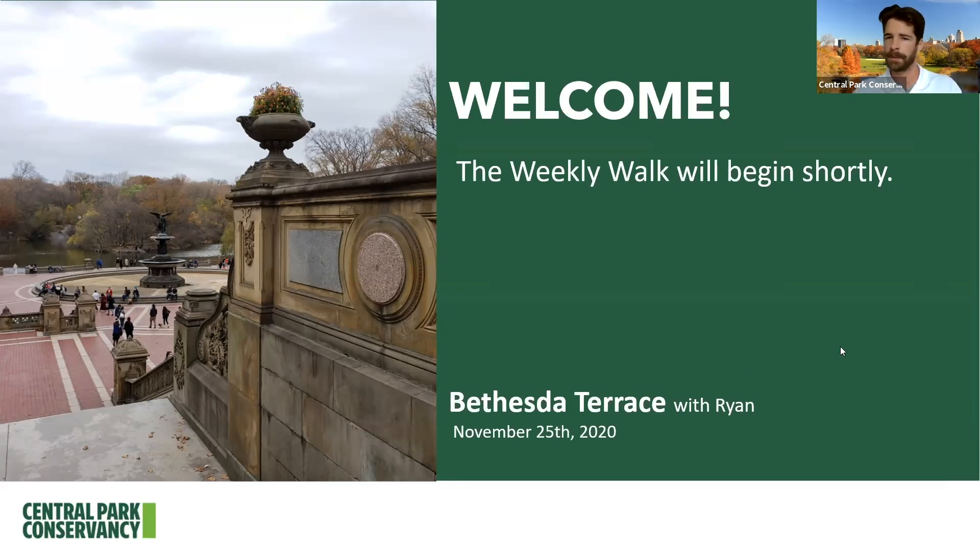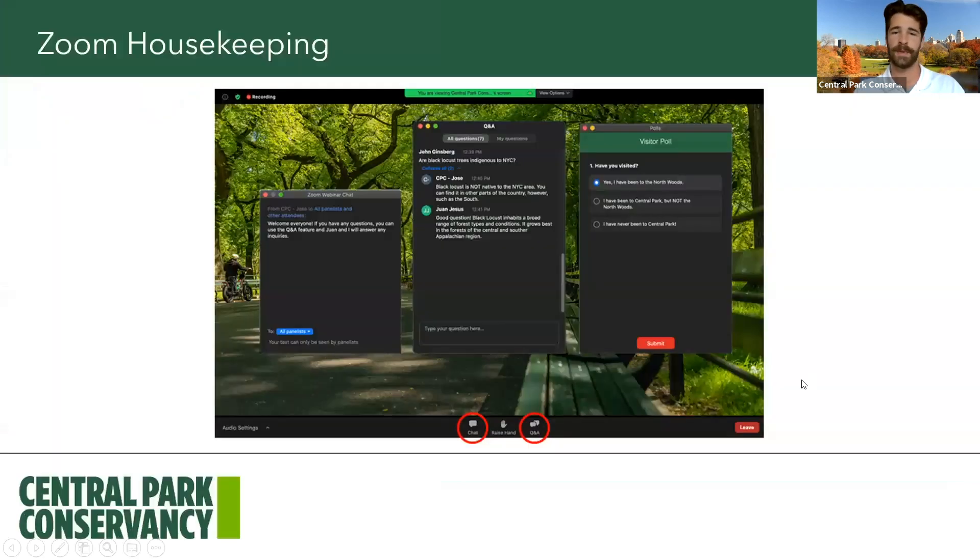Without any further ado, a little bit of housekeeping before we get right into our walk today. We're going to be using Zoom, and with Zoom you can communicate with us. If you want to say hello, use the chat — let us know where you're joining us from, or maybe a favorite memory you have of Bethesda Terrace. If you have a question, use the Q&A feature, and my colleagues Jose and Ian are going to be on the back end answering any questions you might have.